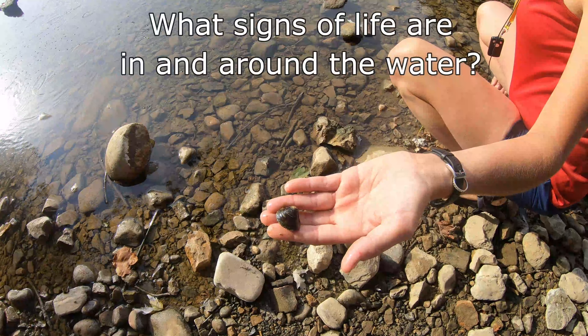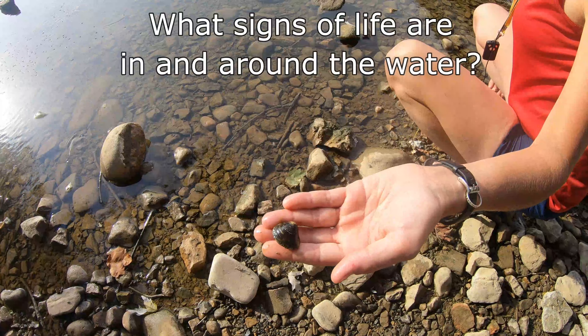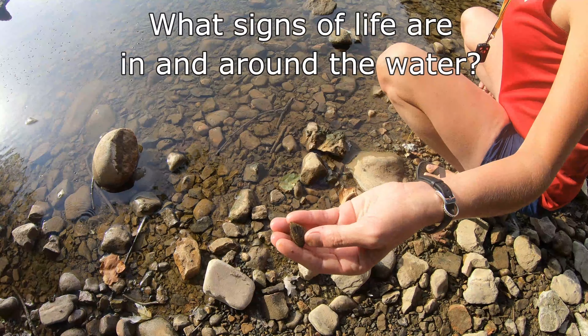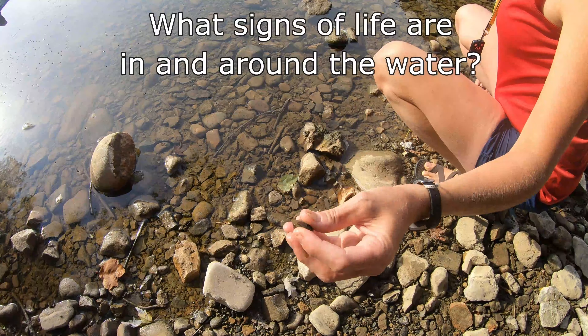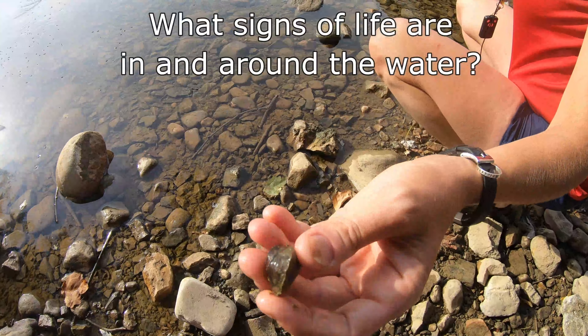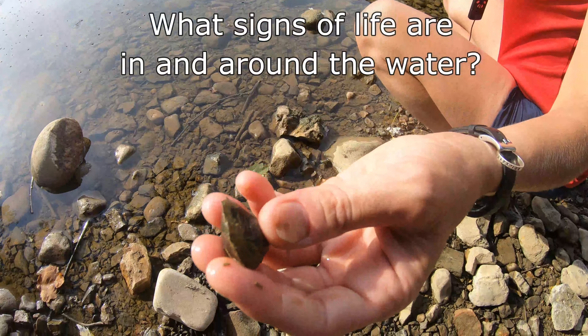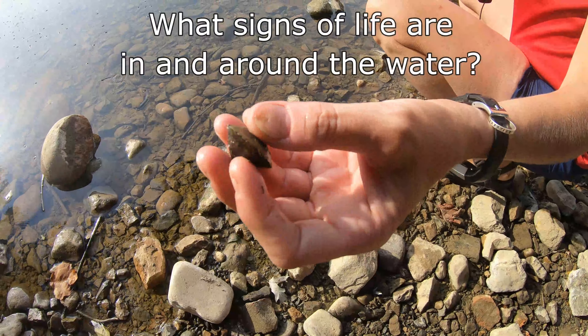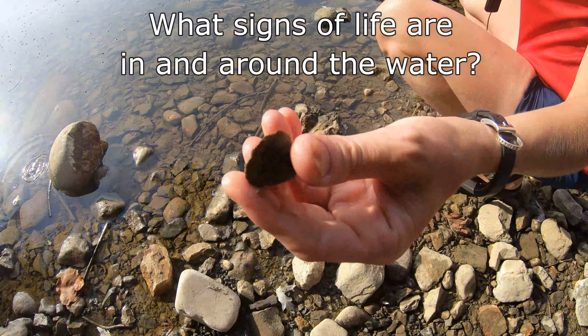Check out my freshwater clam — I don't think I've ever seen one this big and alive. I see the shells all the time down here. You can see how firmly closed it is. These are cool little filter feeders; they like to sit in sediment and they'll open up and just sort of capture little bits of debris as they float by.